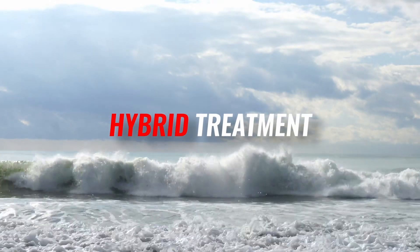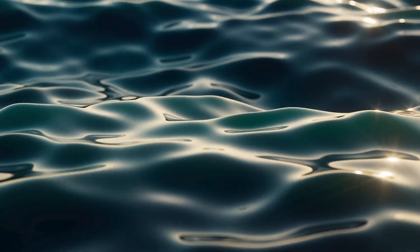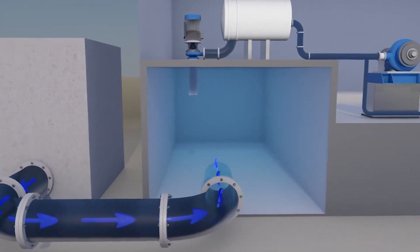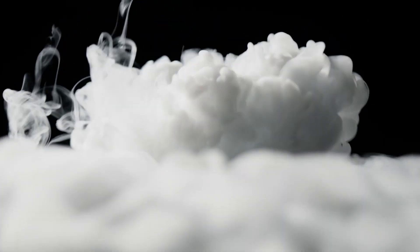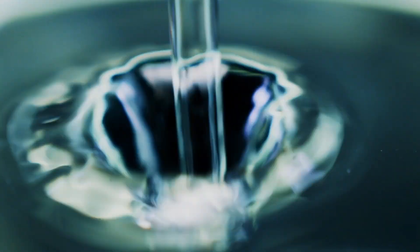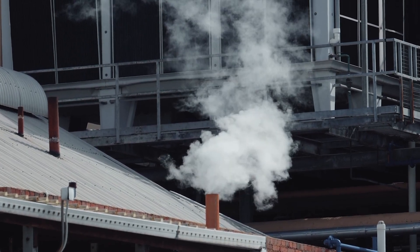The MSF desalination process involves heating seawater to generate steam and then condensing the steam to produce desalinated water. The process begins with the brine heater heating the seawater to a high temperature. The heated seawater is then transferred to an evaporator where the pressure is lower, allowing the water to boil quickly and flash into steam. The remaining water goes through additional stages, each with a lower pressure than the previous one. Condensing the vapors from heat exchanger tubing converts the flashing vapor into fresh water, with the combined cycle power plant's waste heat used to heat the brine heaters.